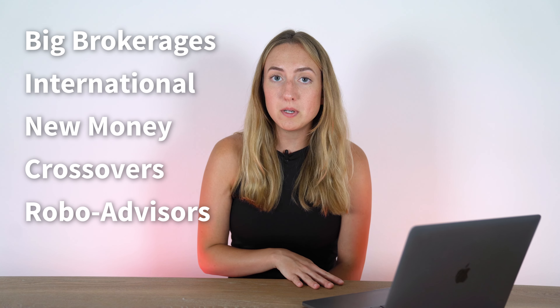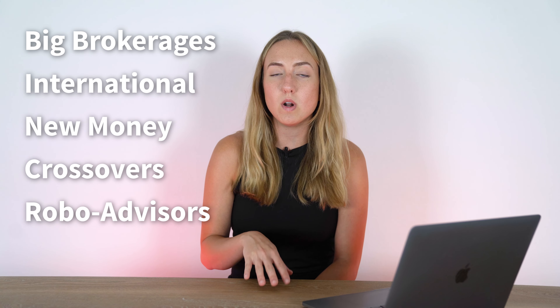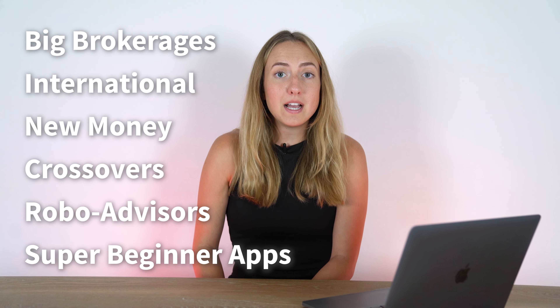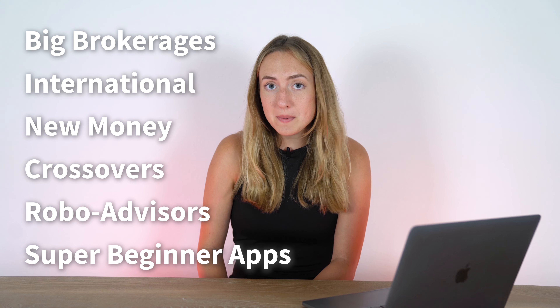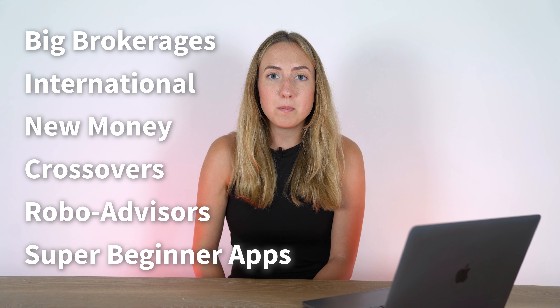Fifth, we have robo-advisors, which primarily give you the option to select one of their pre-made portfolios or have them manage it for you. Lastly, we have super beginner apps — great for getting started if you've never invested before, but not really great options if you're an experienced investor or making longer-term investments like in a retirement account. So with that, what factors should you consider when choosing an online broker?